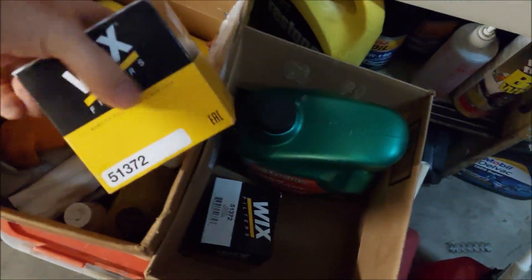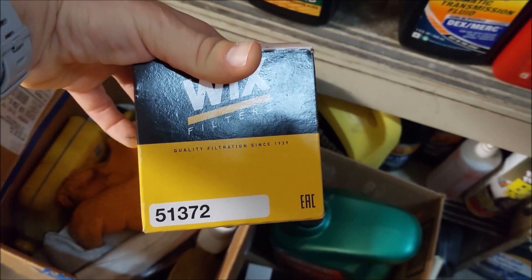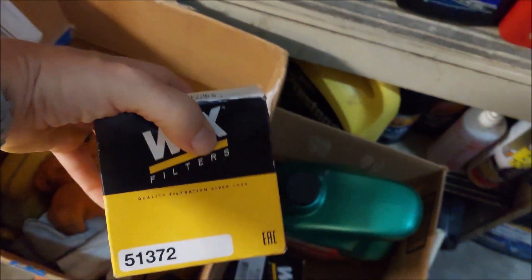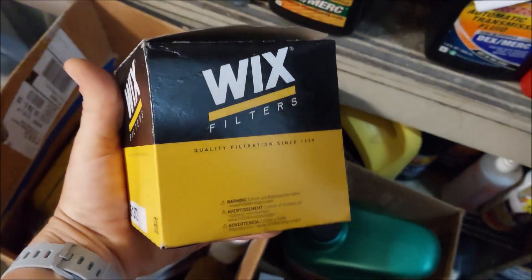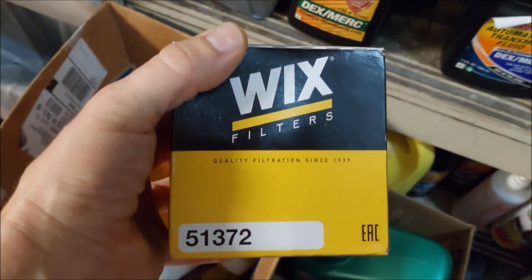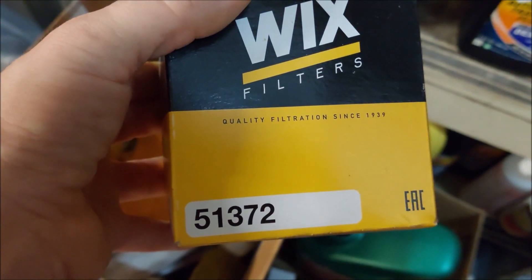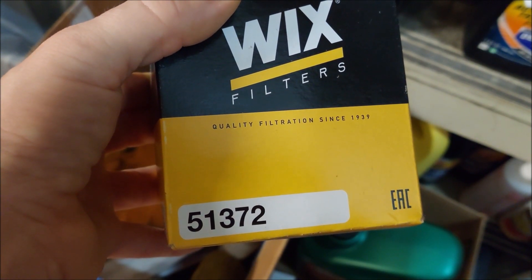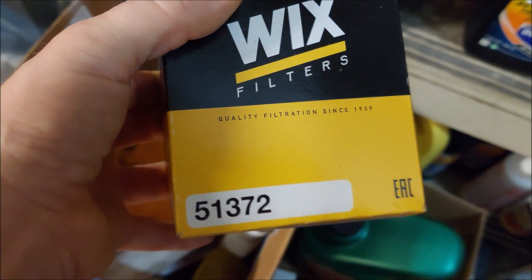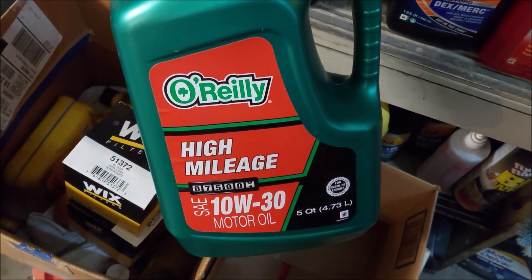So I was looking around, and apparently I did buy some extra filters last time — and what do you know, they're the Wix filters. These are the best oil filters, in my opinion. Well, not just my opinion — a lot of people like these. A lot of fleet vehicles use these, and I actually picked these up from O'Reilly's Auto Parts. You can see for the 4.6 liter V8, it's 51372 is the actual number there. I got two extra ones last time.